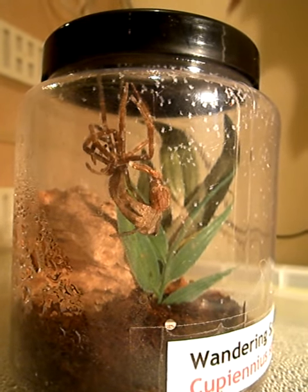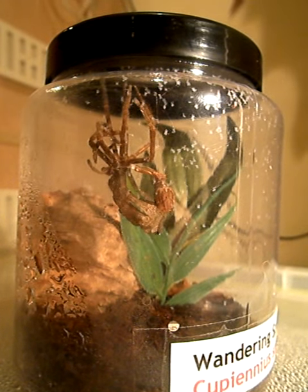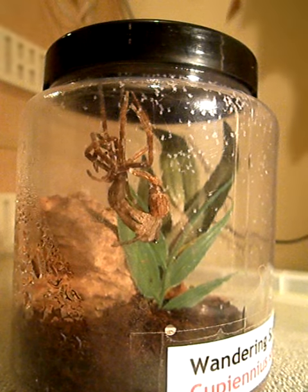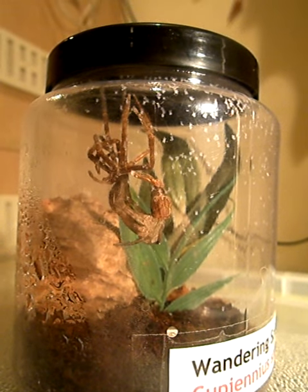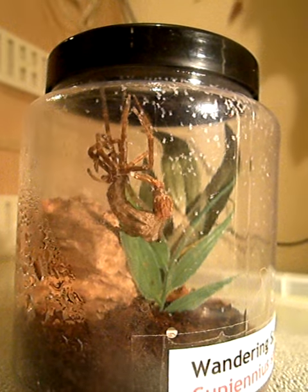This is the end of the wandering spider shedding skin. It happened very fast — very quickly indeed. It's not the Brazilian wandering spider; here's the other one: Coupiennius salei.